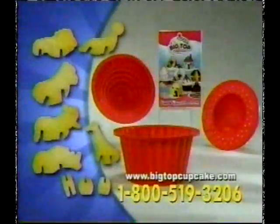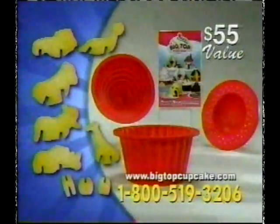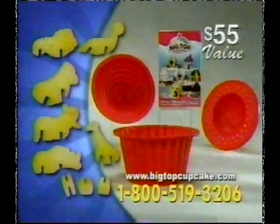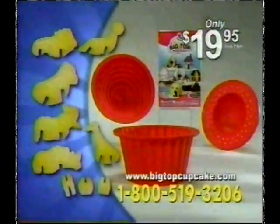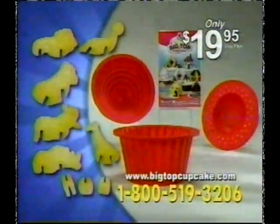Just pay processing and handling. You get it all: Big Top Cupcake, easy center insert, idea book, and the 3D cookie cutters — over a $55 value, all for $19.95. It's the greatest deal on earth.